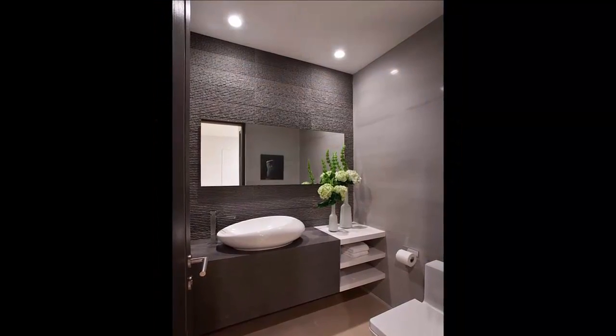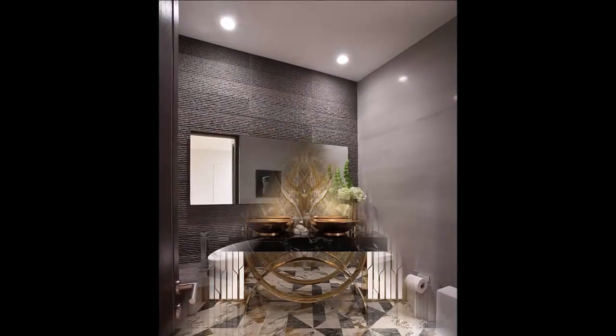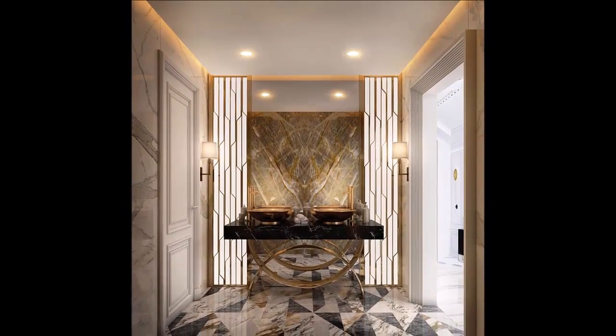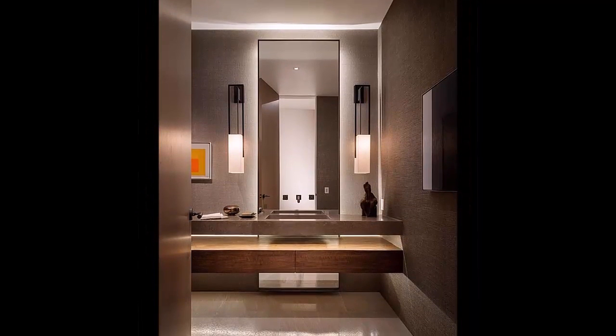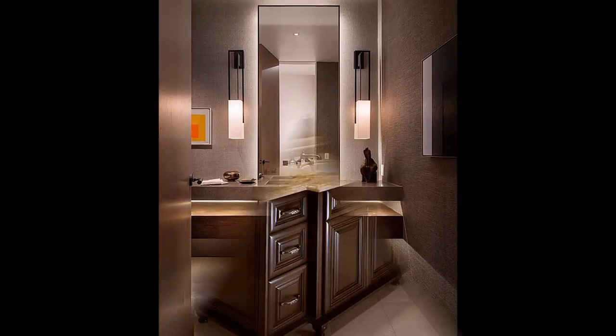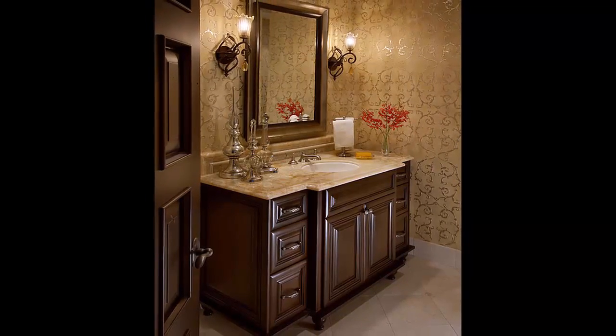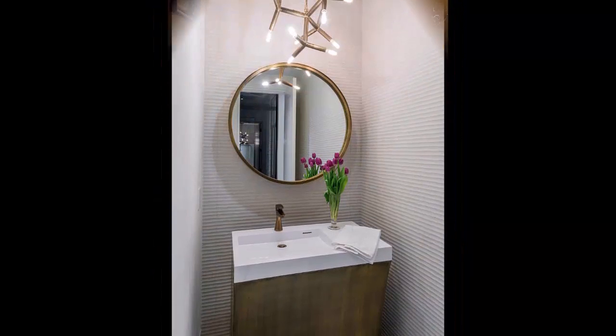Experimenting with color and pattern is so much less intimidating than it is in a massive, open space. Indeed, powder rooms tend to be some of the most exciting rooms in the house to decorate. We are spotlighting the chicest powder rooms we have ever seen.